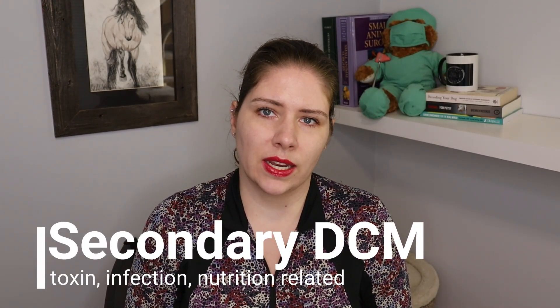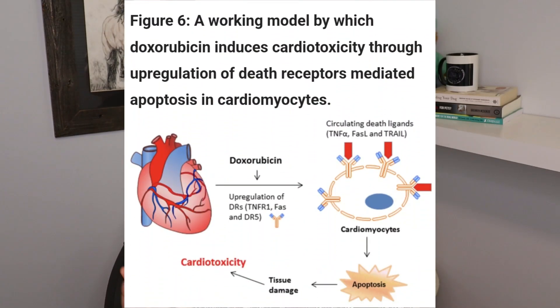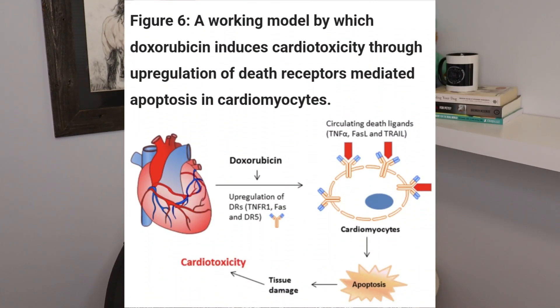This is more end-stage DCM. There are also secondary forms of DCM. Some of these are related to toxins — actually the most common is a side effect to a chemo medication in our dogs. We also have an infectious category, and the most common cause for DCM that's infectious is actually parvovirus. When there are puppies between two and four weeks of age that get parvo, they are more likely to develop DCM. The third type of secondary DCM is nutrition-related, and that's the one we're going to cover in detail today.